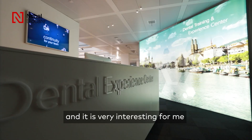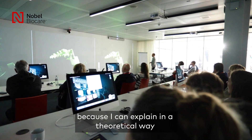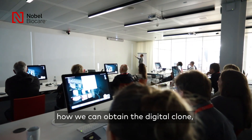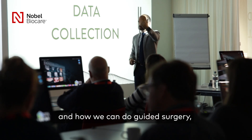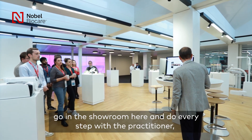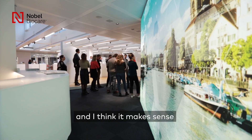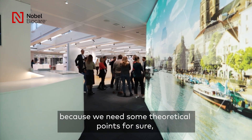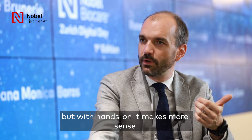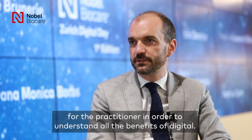I think that it is a new concept, of course, here in this experience center, and it's very interesting to do it for me because I can explain in a theoretical way how we can obtain the digital clone and how we can do guided surgery. But just after this lecture, we can go in the showroom here and do every step with the practitioner, and I think it makes sense because we need some theoretical points for sure, but with hands-on it makes more sense for the practitioner in order to understand all the benefits of the digital.